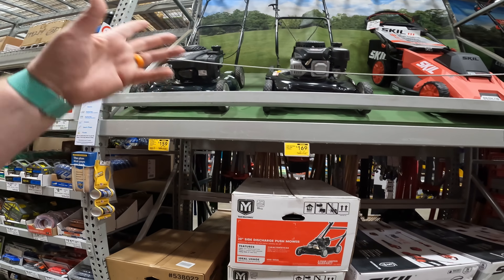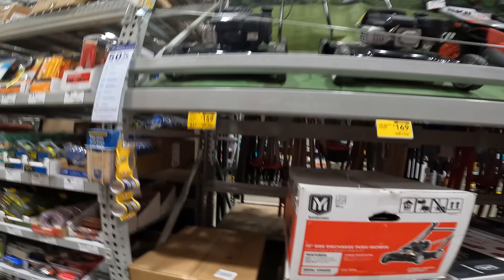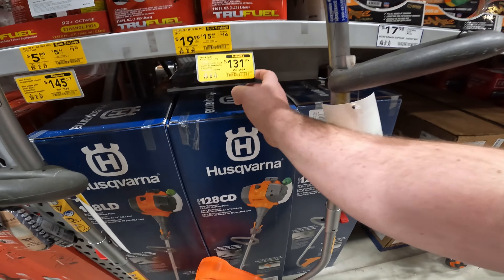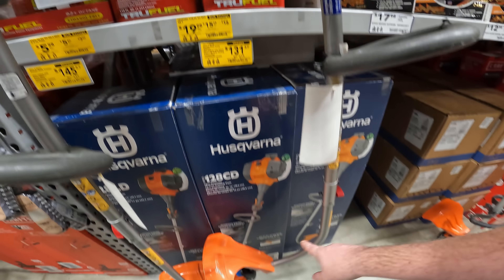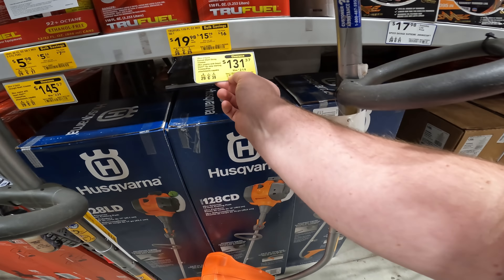Last year we missed out — well, I didn't miss out; I watched the guy push them away when they were $14. Second drop in the clearance for the Husqvarna 28cc 2-cycle curve shaft at $131.37.